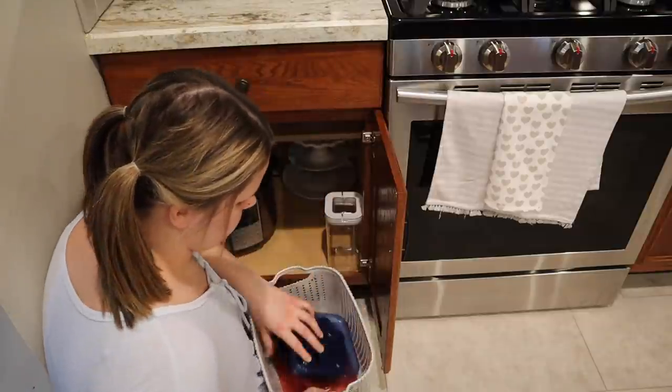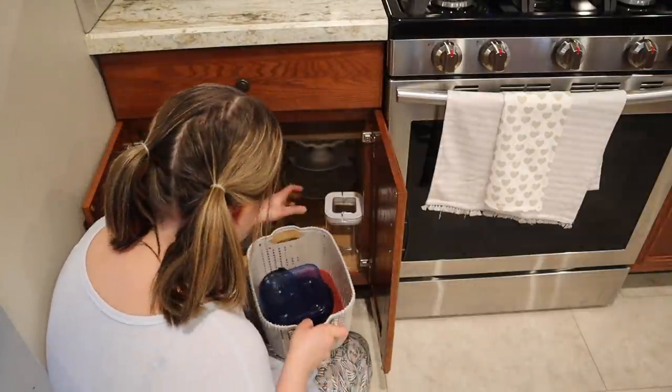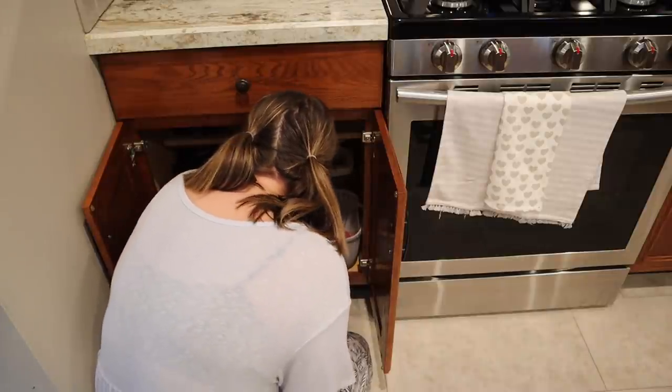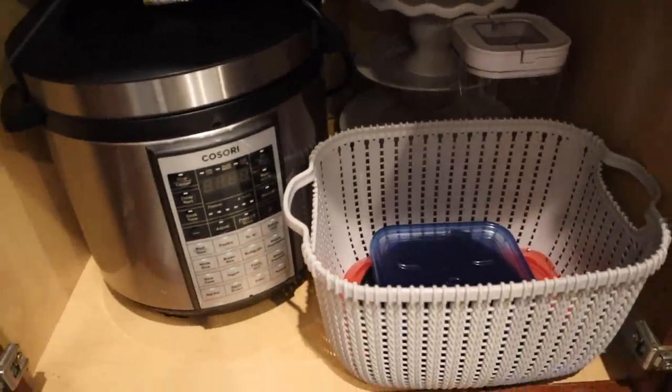I did take some small gray bins I got from Mark's — I didn't show these but I'll show them in my pantry video — and I put some lids in there. Lids flying all over the cupboards are no fun and just stressful. So overall, much better for this random little cabinet.